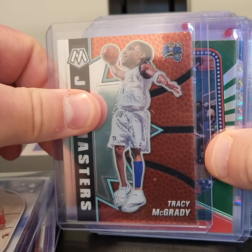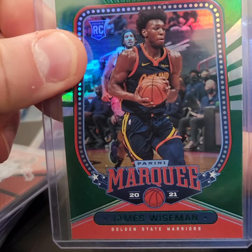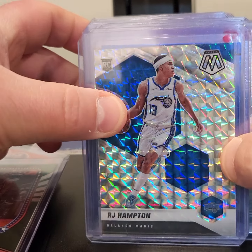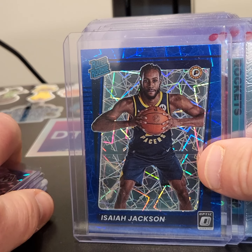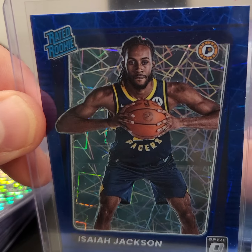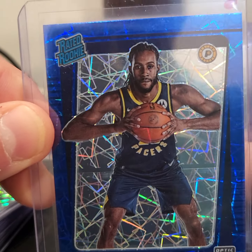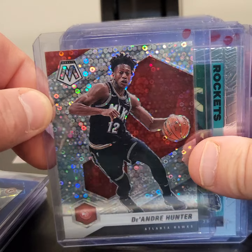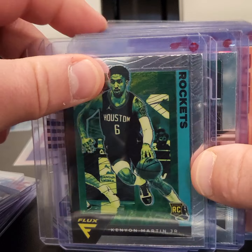Can't go wrong with a little Tray Young. Throwing it back with some Tracy McGrady. A little James Wiseman there on the green Emerald Parallel. Got an R.J. Hampton. Isaiah Jackson. I love these lasers — get them to shine a little bit when you move it around. There is a Disco of DeAndre Hunter. Got a Kenyon Martin Jr. rookie.